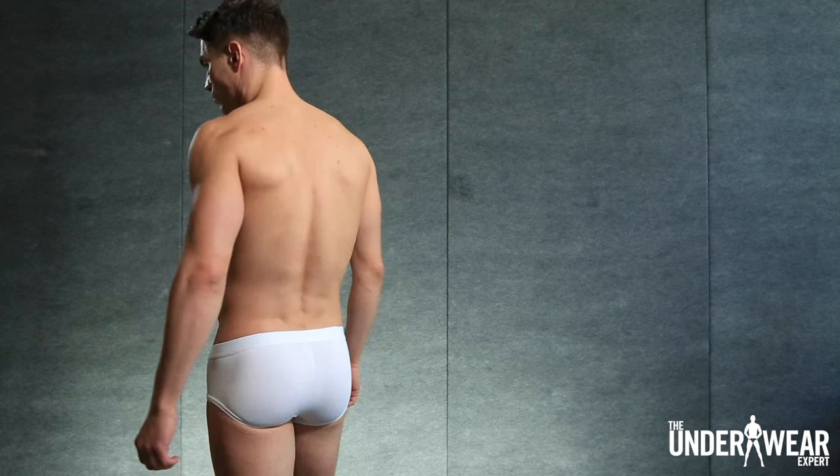That's it for our look at the latest from Tani. What about you? Have you tried the collection? Let us know your thoughts in the comments section below. If you enjoyed today's video, give us a thumbs up and subscribe to our channel for more great content like this. I'm Kevin Spencer for The Underwear Expert. Thank you.